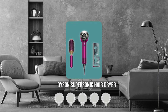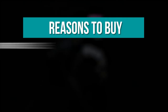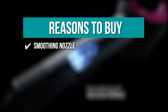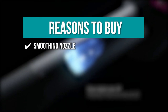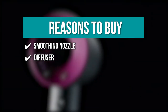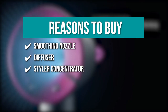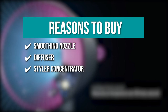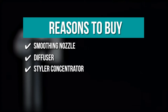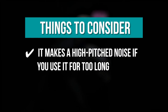TrustedShopperGuy.com has awarded the Dyson Supersonic Hair Dryer a 5-batch rating. The team recommends this purchase based on the following: Smoothing Nozzle that provides controlled and consistent airflow for a smooth, natural-looking style. Diffuser that disperses air evenly through a natural drying mechanism to reduce frizz. Styling Concentrator with a wide and thin design for a high-velocity blade of air for volumized styling. Note: it makes a high-pitched noise if used for too long.